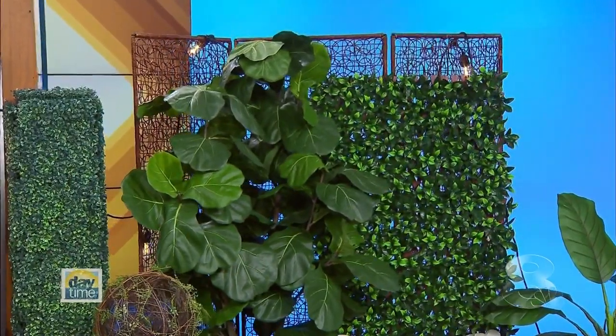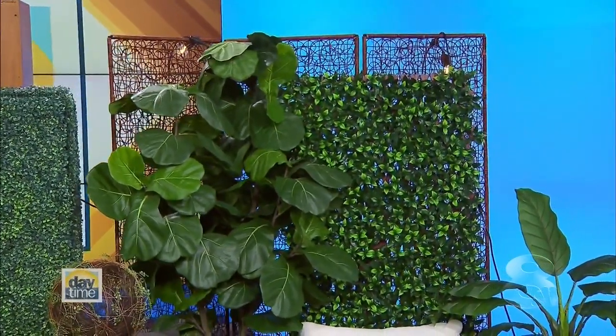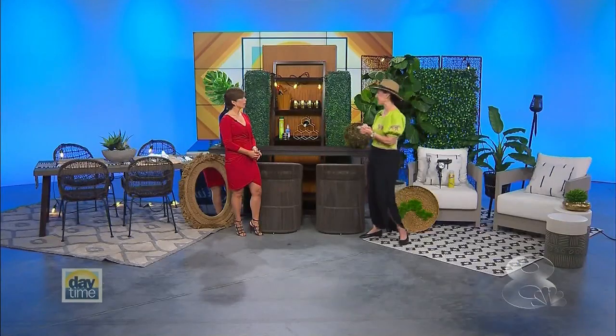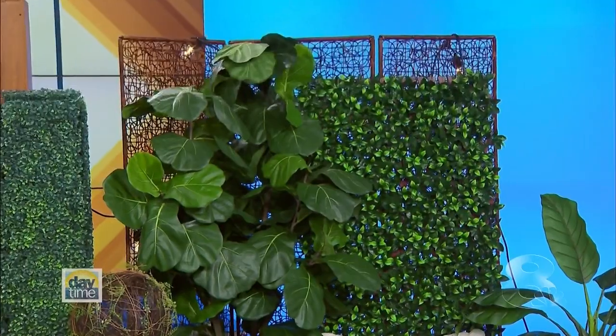Number two: think about privacy. A lot of times you've got neighbors and they're not invited to your party, so consider doing screens. They make screens in wood, wicker, or trellises — and now they make trellises dressed with greenery that are UV-coated so they'll withstand the weather and sun. They look great, they're not expensive. Special shout out to Lowe's who helped us pull together some of these details. They're really cool and they're going to make the space vibrant.